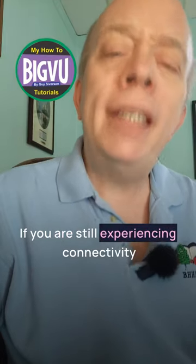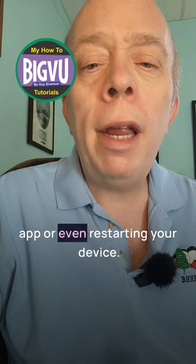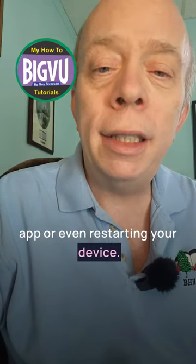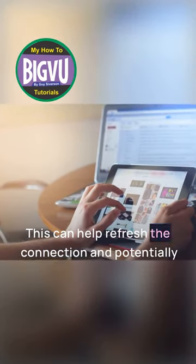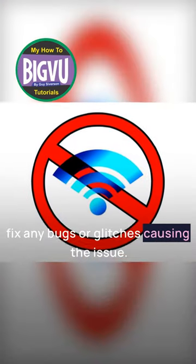If you are still experiencing connectivity problems, try restarting your Big VU app or even restarting your device. This can help refresh the connection and potentially fix any bugs or glitches causing the issue.